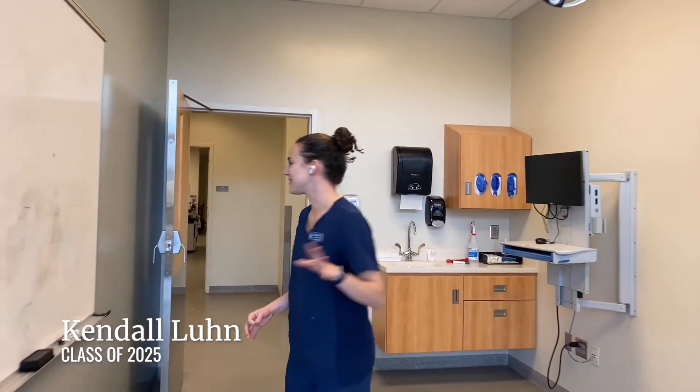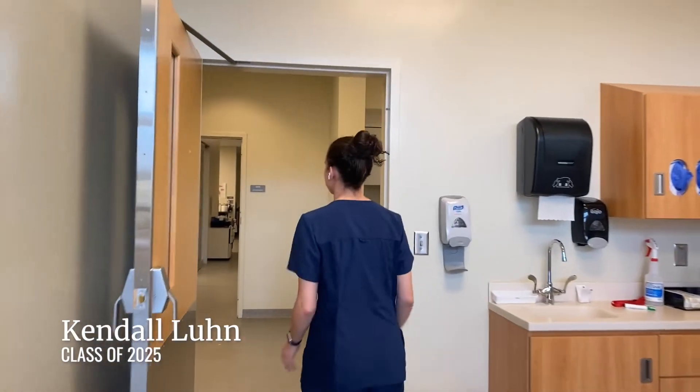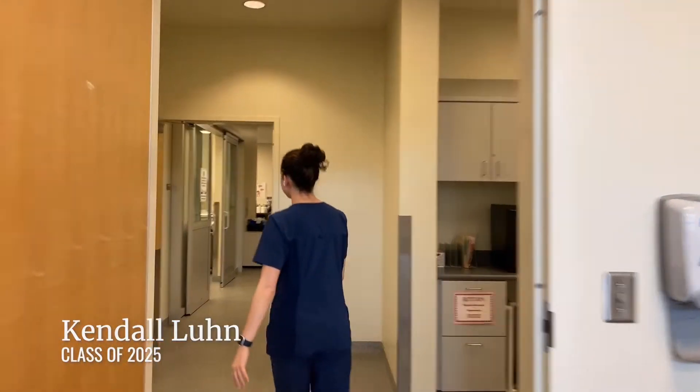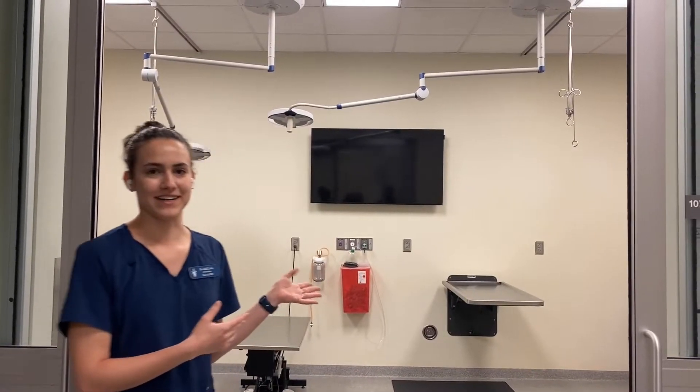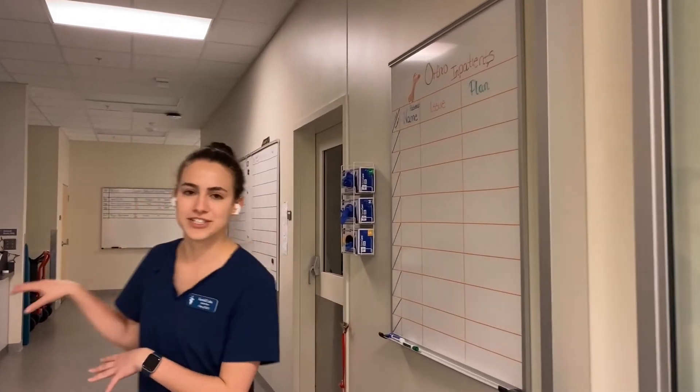This is the orthopedic exam room and if you follow me back here you'll see the treatment area. In here is our treatment area, and further back is our rounds room where clinicians and students can discuss interesting cases. It's also a place for students to take a nice break, get some lunch, and get caught up on their work.